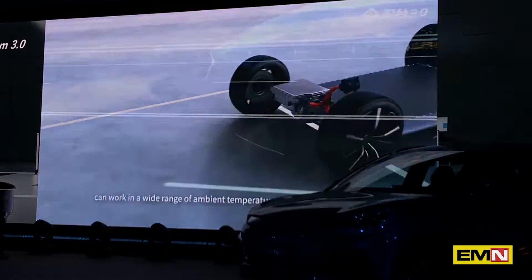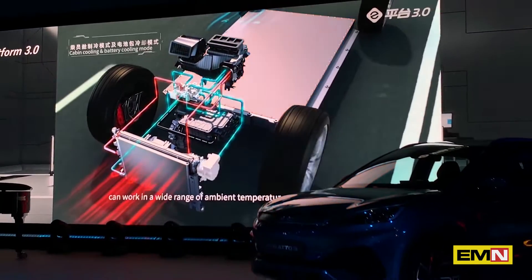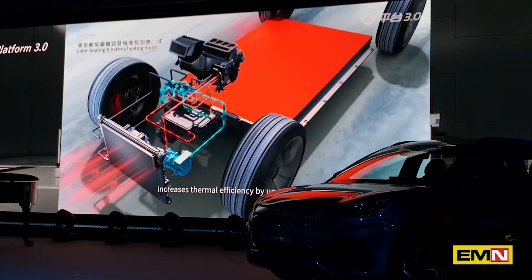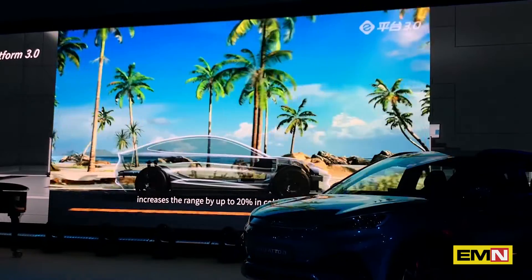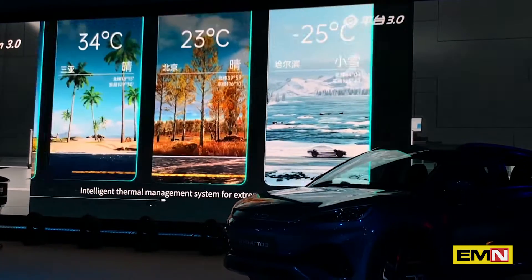The highly efficient heat pump system works across a wide range of ambient temperatures, from minus 30 to 60 degrees. The industry's first direct cooling and heating system for power batteries increases thermal efficiency by up to 20%. Leveraging residual heat from the whole vehicle increases range by up to 20% in cold weather. Intelligent thermal management system for extreme weather conditions.